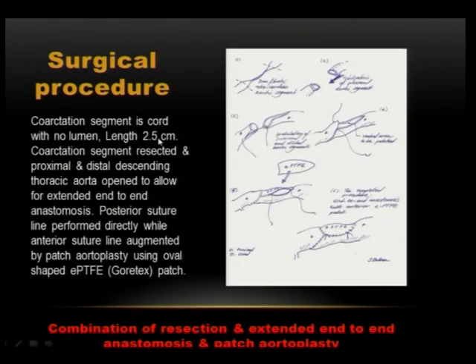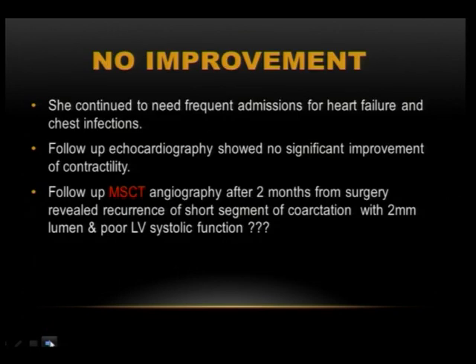In the OR, the coarctation segment was cord-like, 2.5 centimeters long. A resection of this part was performed. The proximal and distal ends were opened to allow extended end-to-end anastomosis. The posterior suture line was performed directly, while the anterior suture line was augmented with a PTFE patch. We thought the patient would be much better after the operation, but she continued to need frequent admissions for heart failure and chest infection.